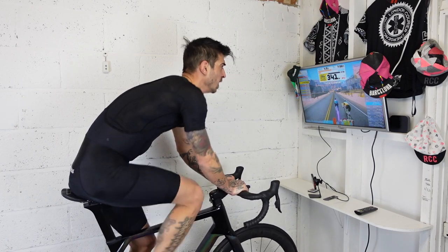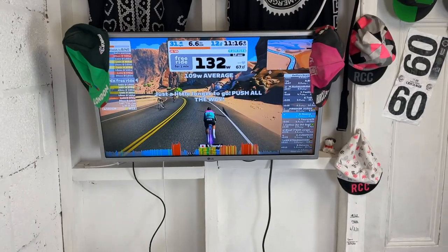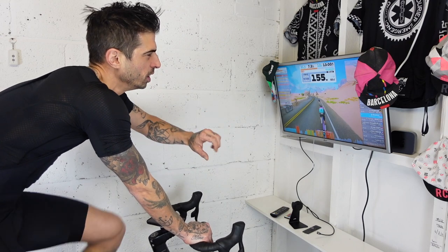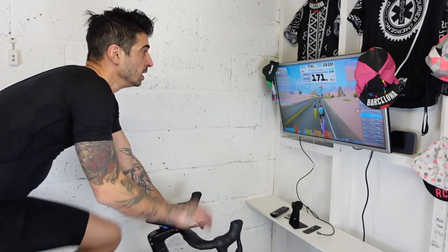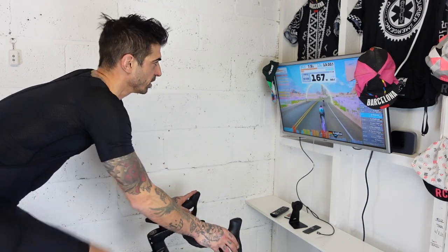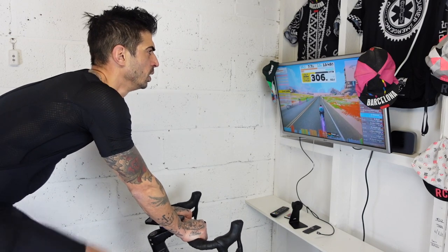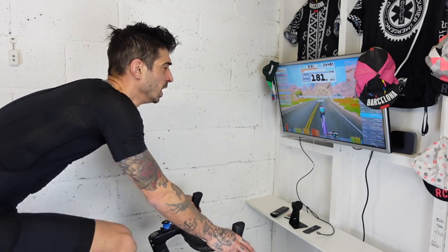335 watts for one minute at 90 RPM. 51 seconds and then we do it all again. Maybe my FTP isn't actually as bad as I thought, but then again this is a short workout - doing six minutes of efforts is very different to doing a long sustained effort. We'll see. Only one way to find out. Let's see if I can complete this. 10 seconds then it's 305 watts, 15 second recovery, 335 watts, 15 second recovery, 370 watts - let's go.